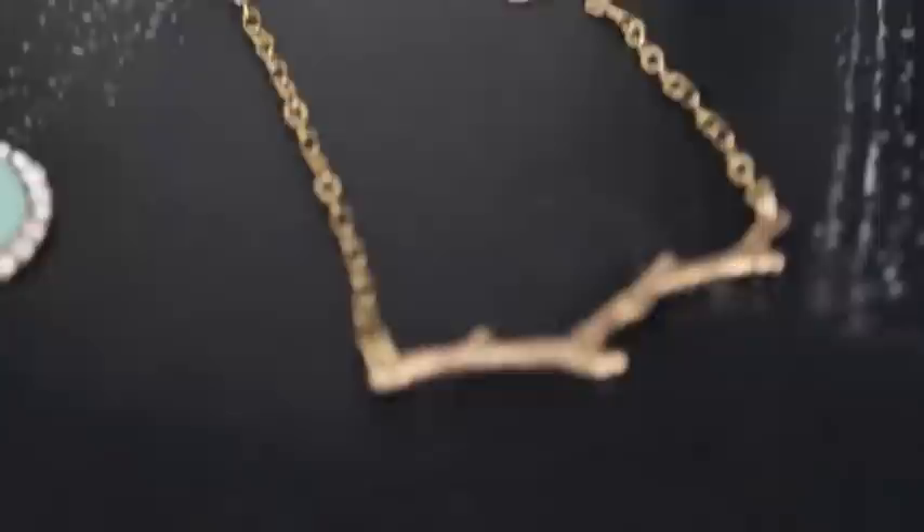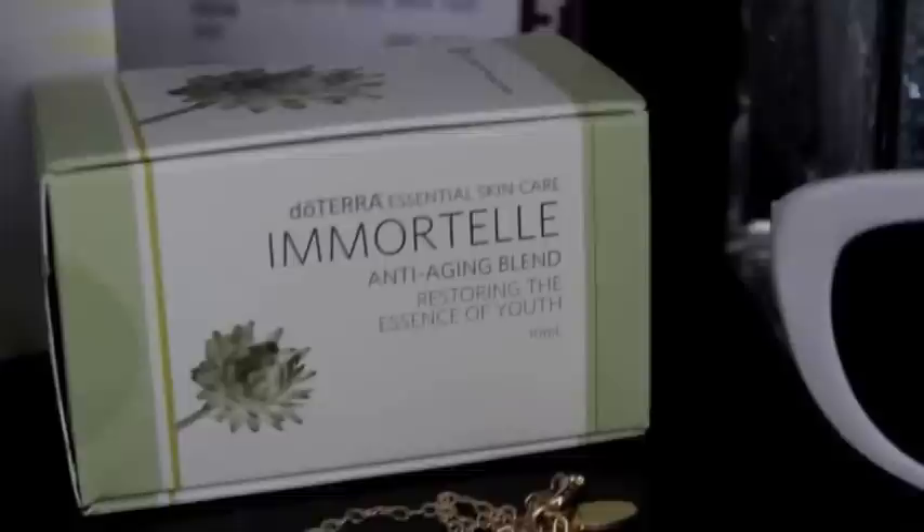Here I have a really beautiful branch necklace — it goes with everything, isn't it gorgeous? That is from Shop Jamie. And this is a product I'm currently trying called M'ortel — it is an anti-aging blend, an oil on a rollerball which I really love.